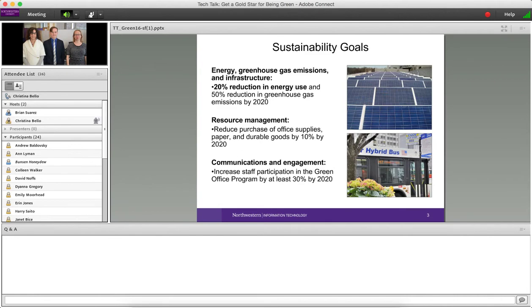For examples of sustainability goals in that plan: reducing energy use in our buildings 20% and reducing greenhouse gas emissions 50% by 2020. We're also looking at using resources as efficiently as possible to reduce the purchase of supplies and durable goods, with a goal of 10% by 2020.